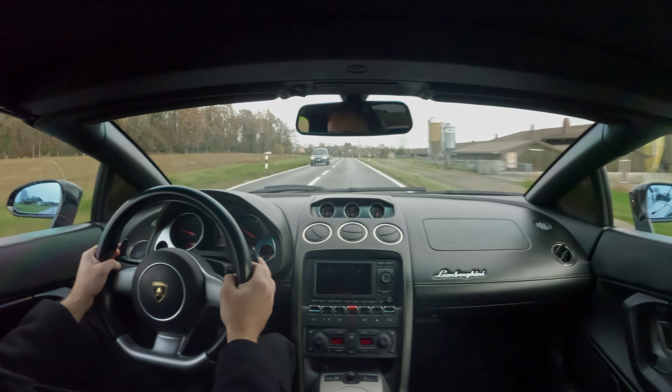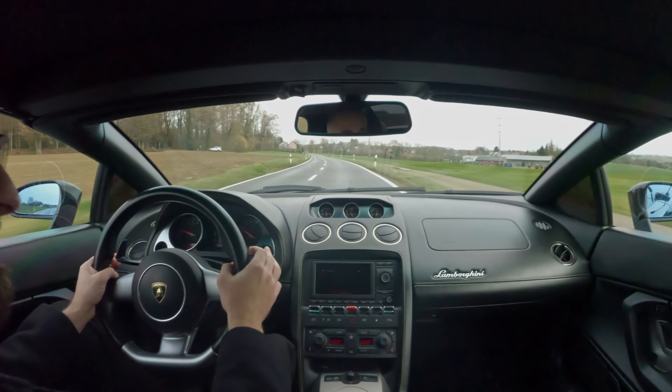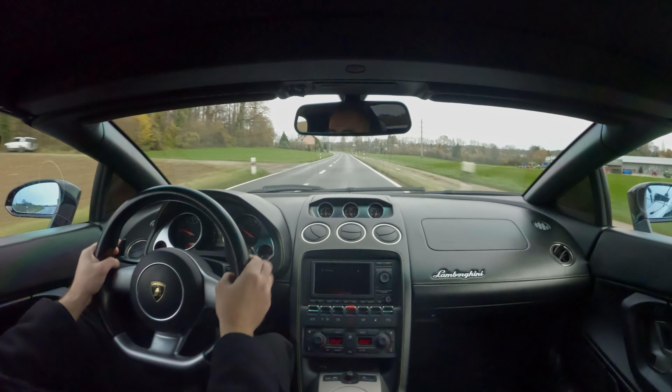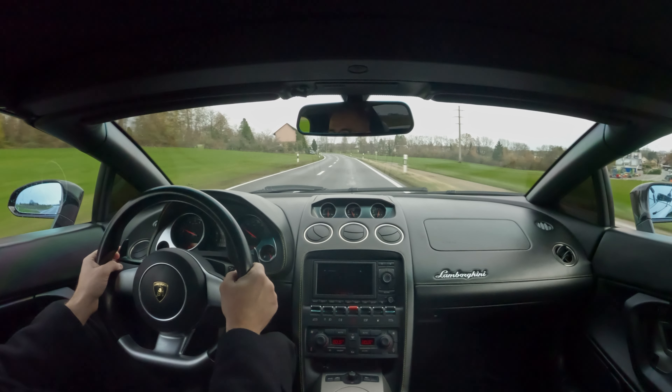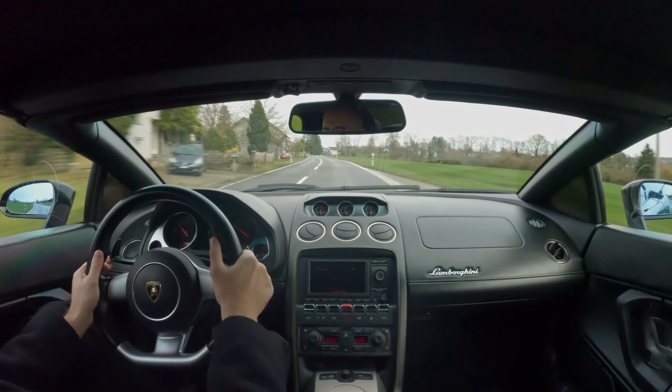I catch myself thinking about it a couple of times — this is less expensive than my M2. I'll drive the M2 a little while longer, and then probably in 2024 I'll sell it and buy something old like this again. It really is an interesting car to drive, and I feel good driving it — it's beautiful.